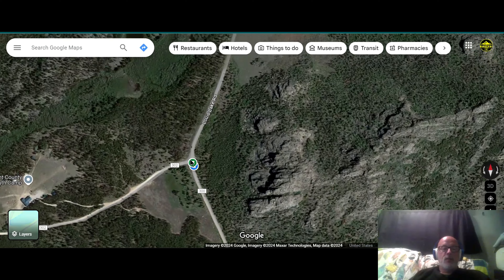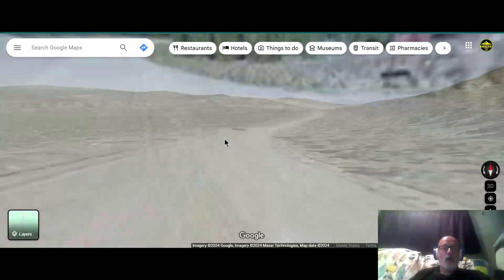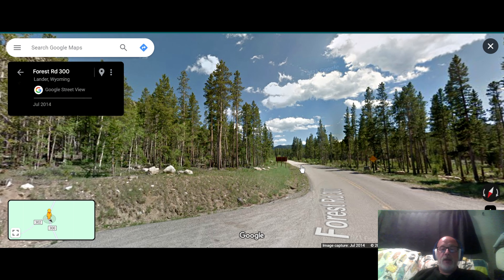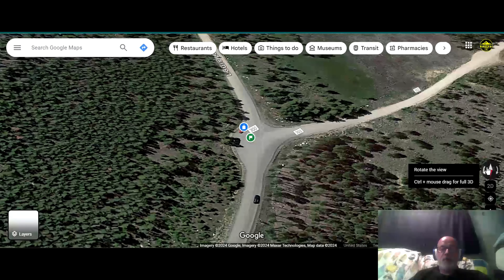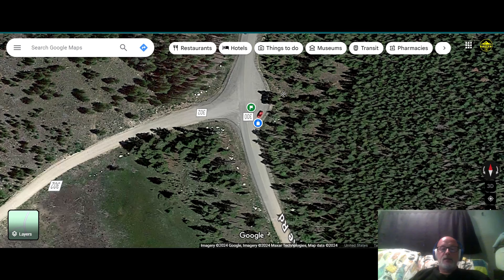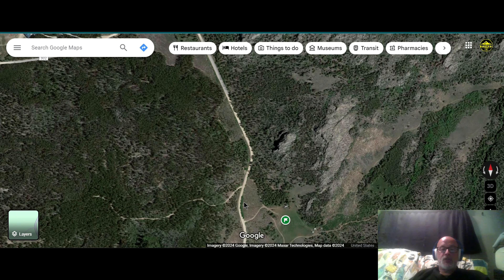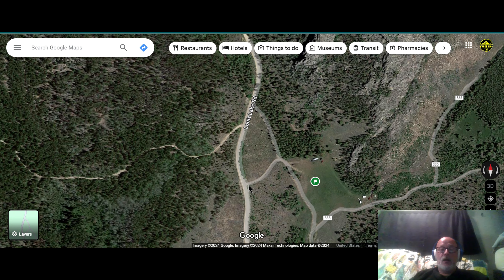Coming down the road a little further — this area right here is where we did our intro. I parked the truck right here, and right about there is where the pavement turns to gravel. Taking you down Forest Road 300, the first boondocking area I showed you on the drive in is this area here. This is very rooted and deep, so you may want to stop, get out, and check it to see if your vehicle can make it.